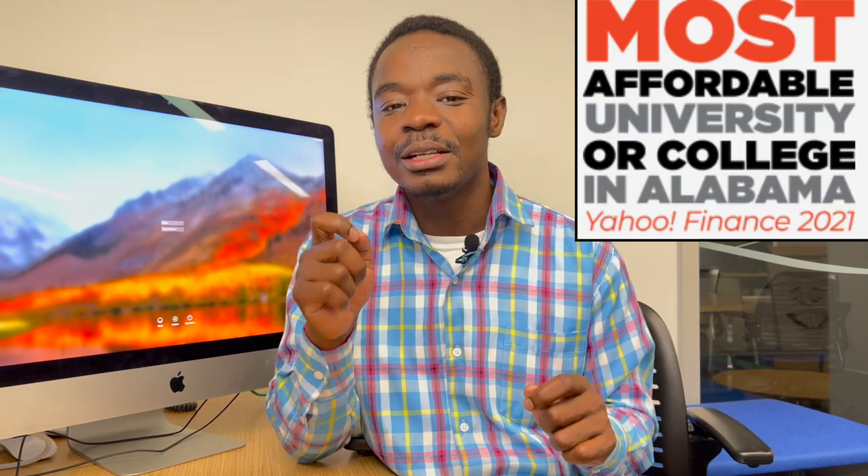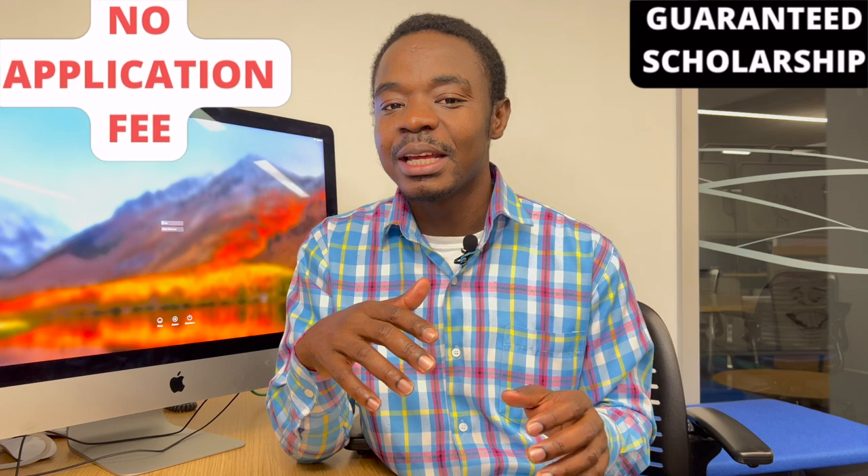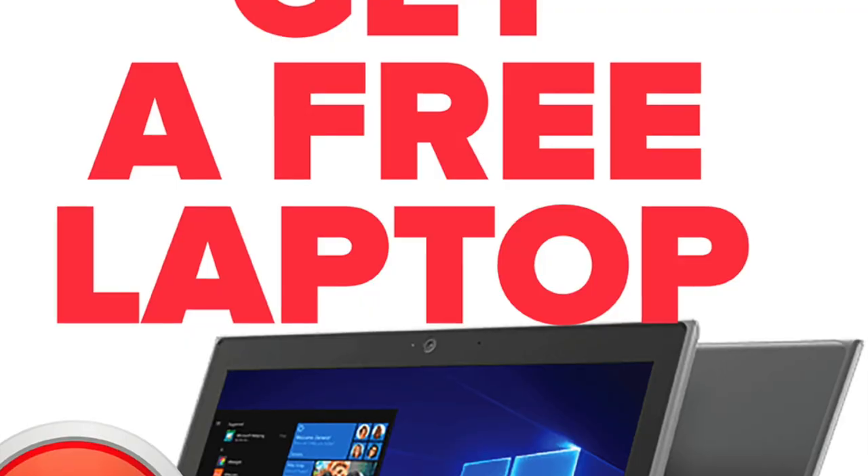This is the second episode of the Effective Series and on this episode I am going to show you how you can apply to the 2021 most affordable university in the state of Alabama for free. You are guaranteed funding upon admission, and the most exciting thing is that if you are able to make it to campus you get a free laptop.